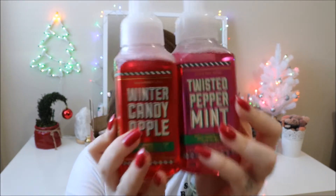I also got the Twisted Peppermint — you can probably guess what this smells like: a candy cane. It smells super good and I think the packaging is so cute. I love the words on them.